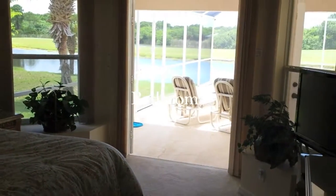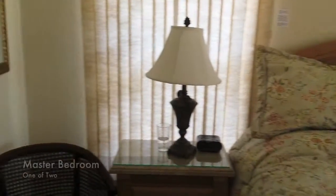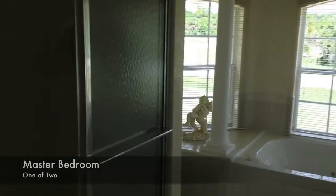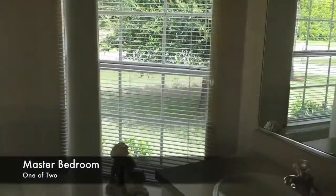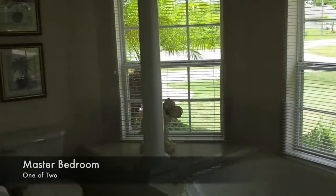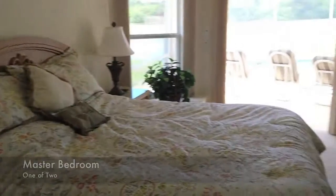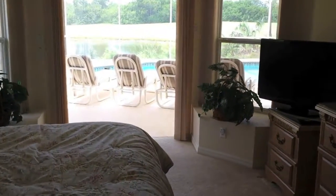The villa sleeps eight in comfort, and we're going to show you all the bedrooms in turn. This is master bedroom one. There's a beautiful en suite shower and bathroom with a walk-in wardrobe. There's a king size double bed which is six foot wide, a decent television, and you can step straight out of your bedroom onto the pool lanai.